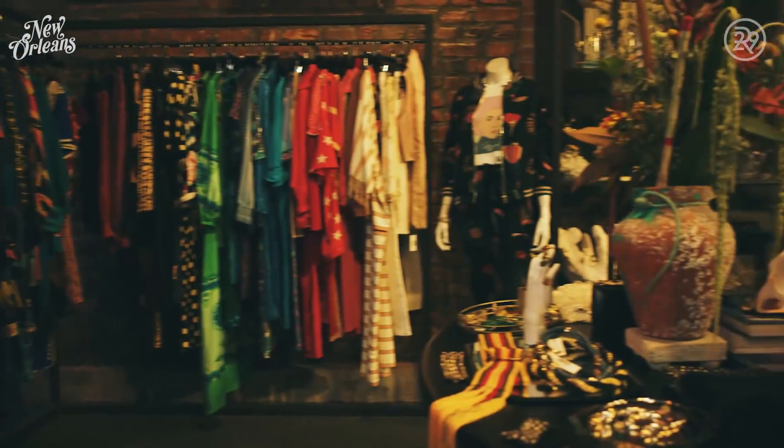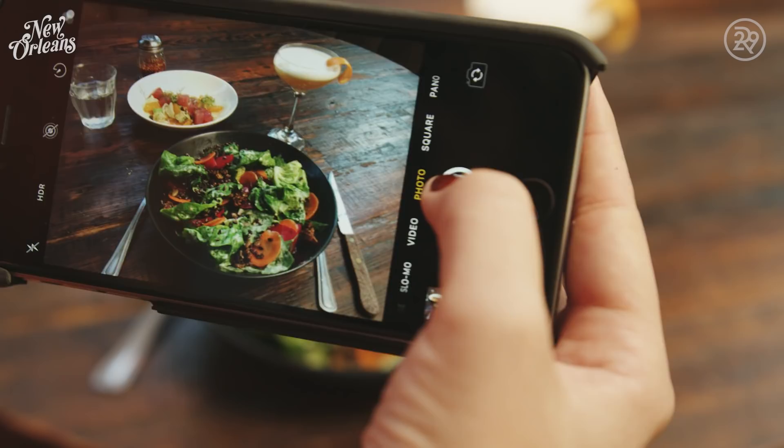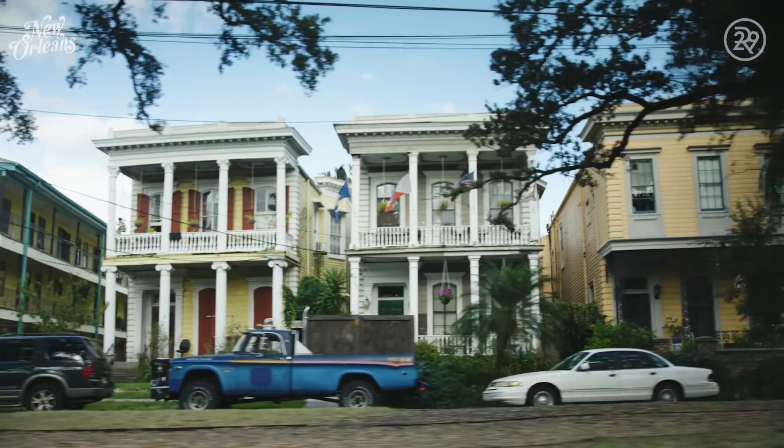And don't mind the insanely cool vintage shopping, the gram-worthy foodie scene, and the colorful French-inspired neighborhoods.